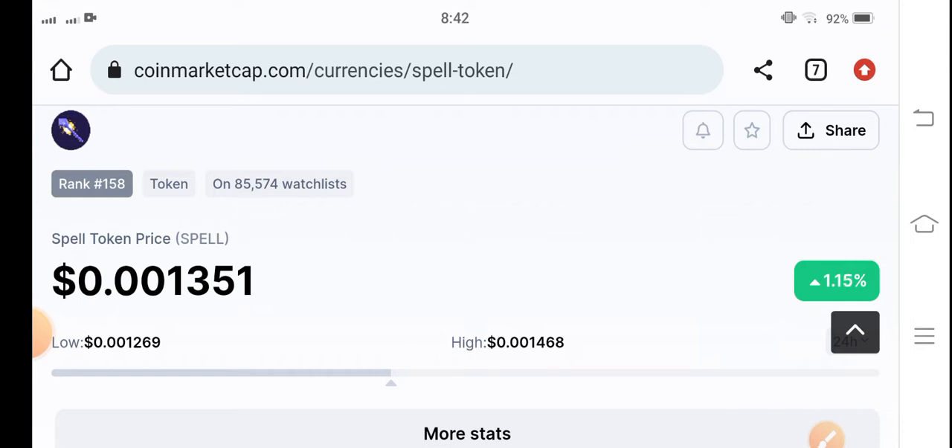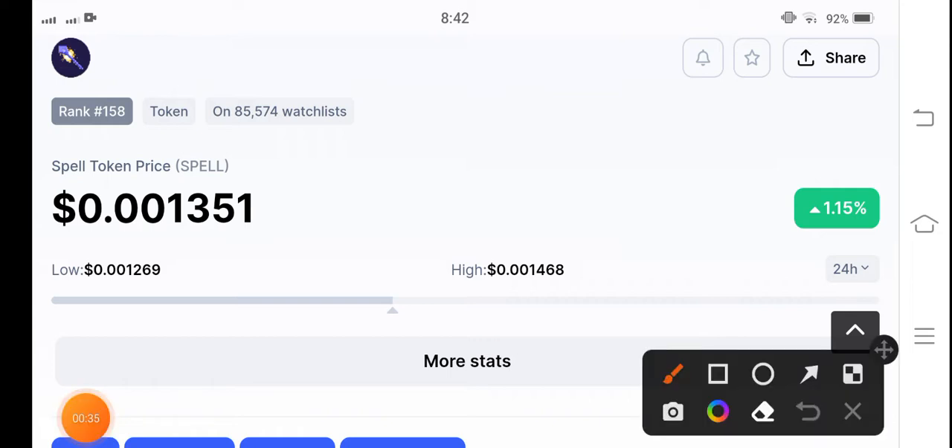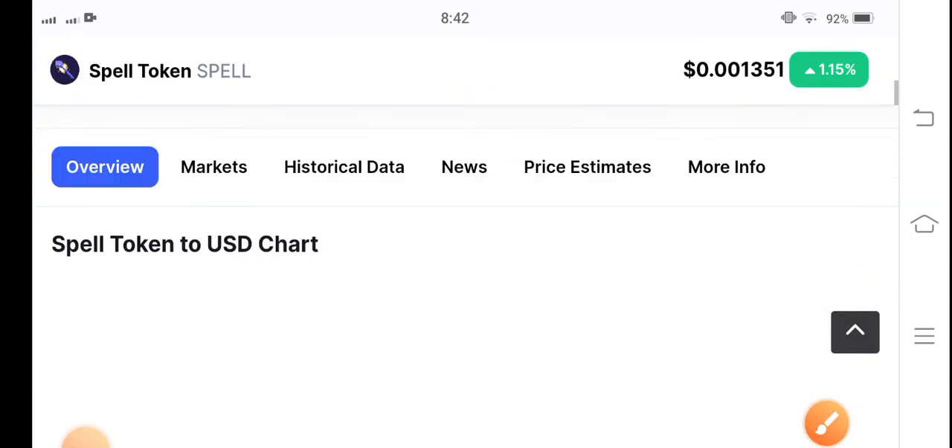Let's start the video and see the latest update of spell token. In the previous day, spell token was a top gainer in cryptocurrency, but right now the situation is it's going to get stuck in the market. Let's see what the next move of spell token will be. If you see, there's a 1.15% gain in the last 24 hours, with a current price of $0.013541 USD.